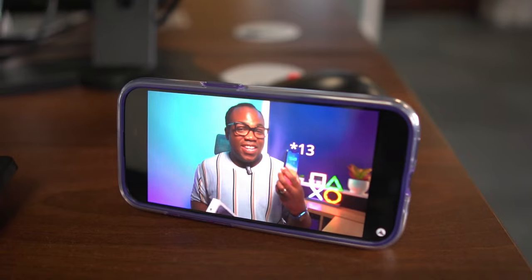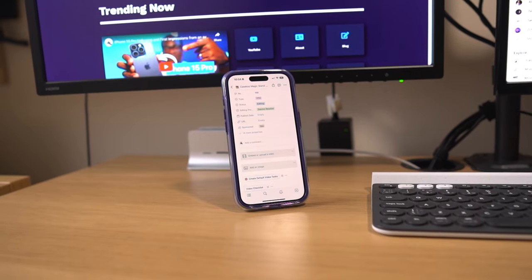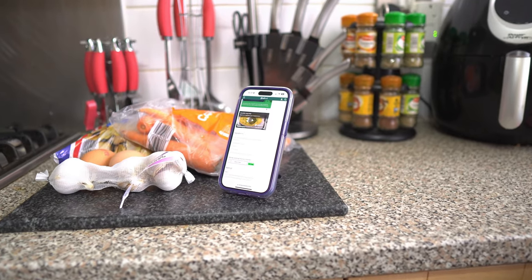So no matter what content you're consuming — whether that be while you're at work in the office, studying, exercising, following a cooking recipe, or watching your favorite film or YouTuber — you should be able to find that perfect viewing angle with this case.